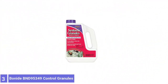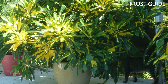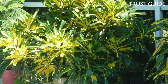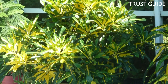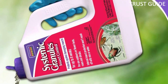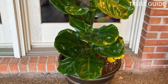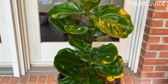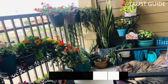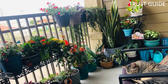Number 3: Bonide BND-95349 Insect-Controlled Granules. Bonide BND-95349 Insect-Controlled Granules is a systemic pesticide absorbed into your plants through the roots, making it effective against scale insects, which are almost impossible to remove from the outside due to their secretion of a wax covering once attached to your plants. These systemic granules kill tough houseplant pests like fungus gnats, mealybugs, whitefly, termites, aphids, and more. The granules are also effective against leaf miners and scale insects.